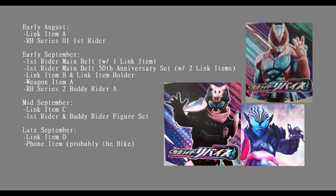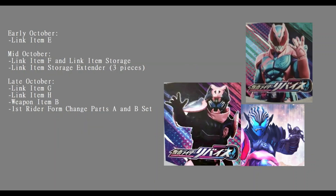Moving into October - early October we have Link Item E. Mid October we have Link Item F, which comes with the link item storage and also a link item storage extender, said to be three pieces. Late October we have Link Item G, Link Item H, Weapon Item B, and First Rider Form Change Parts A and B set.